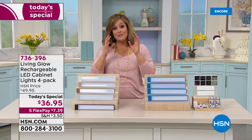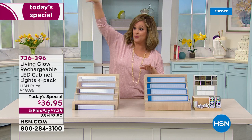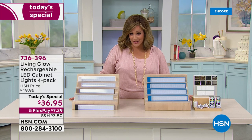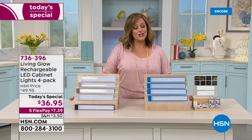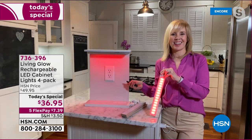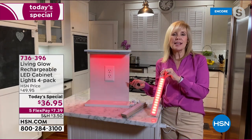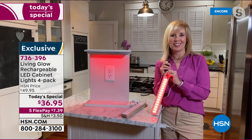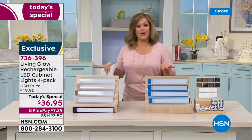The only mistake you can make is not buying more than one set, because you're going to want to light everything up — under the counters, on top of the counters, bookshelves, the staircase. You didn't hire an electrician, didn't damage any walls, didn't run wires. It's smart and easy, and it's our finest value of the day. These are exclusive to HSN — you won't find them anywhere else.